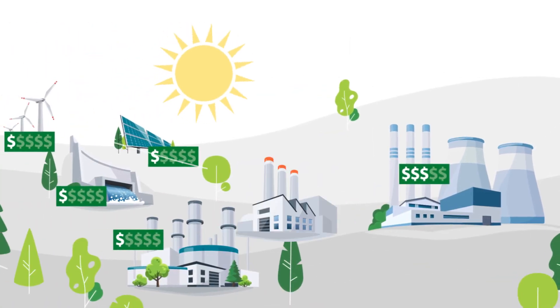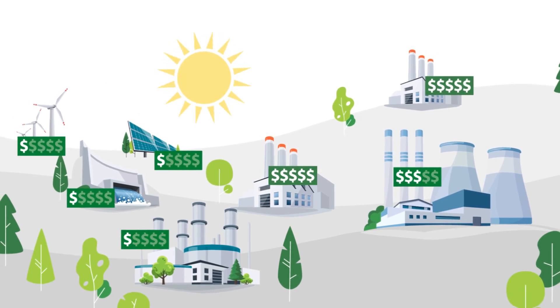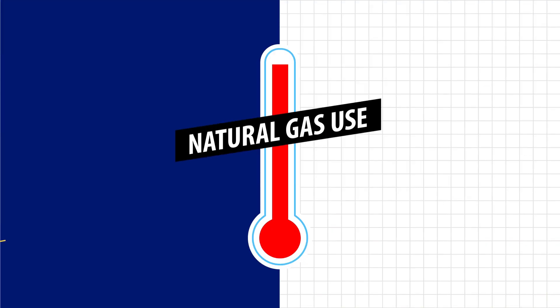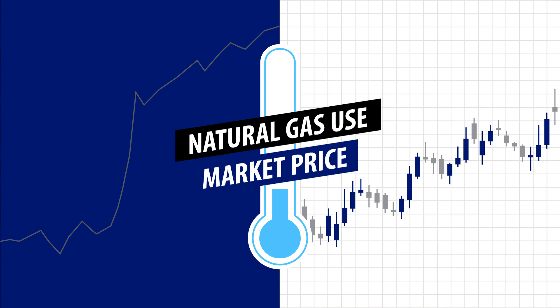During heat waves, higher-cost power plants are usually called into service to meet spikes in demand. Similarly, when natural gas use jumps during winter cold snaps, additional purchases must be made on the spot market, which typically costs more.